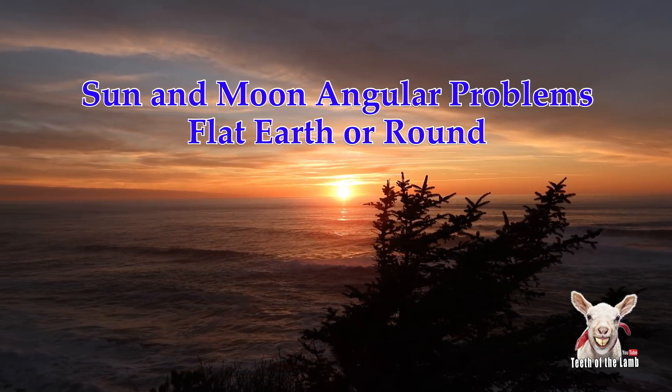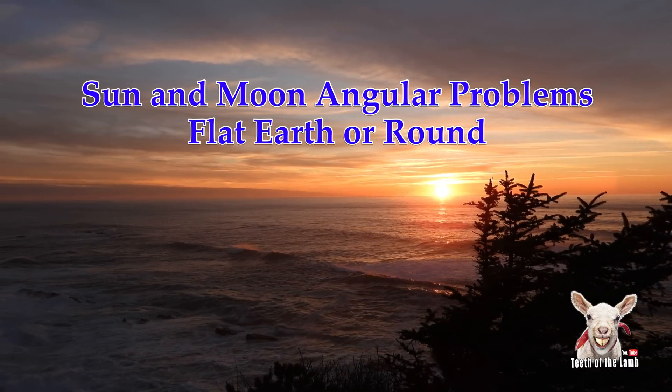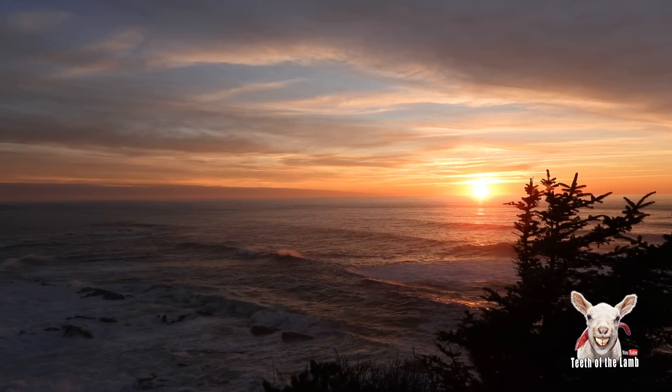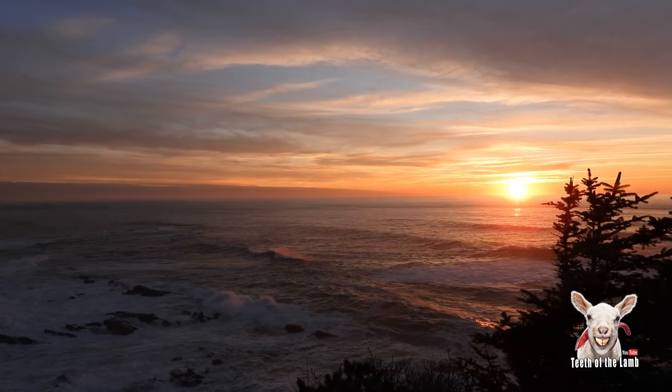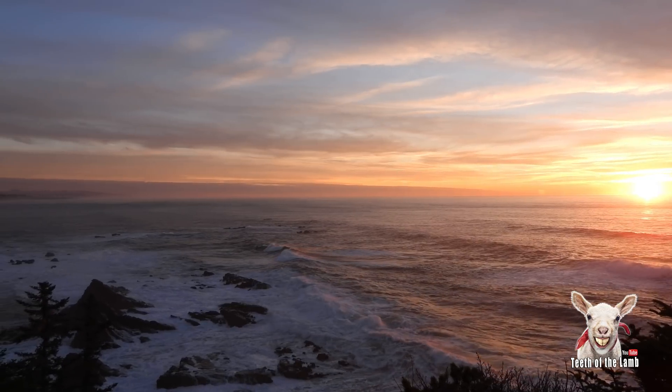I wanted to talk about angular problems between the sun and the moon. Lots of times I see the moon and the shadow or the highlight, and it's way, way off from lining up with the sun.